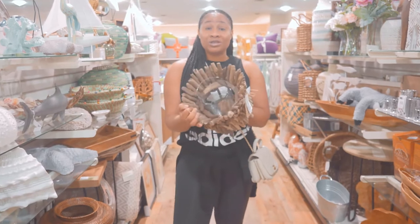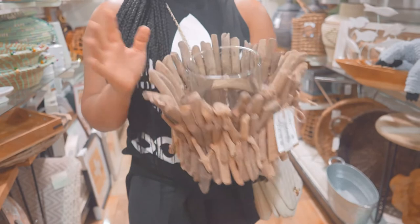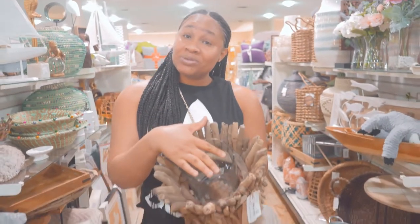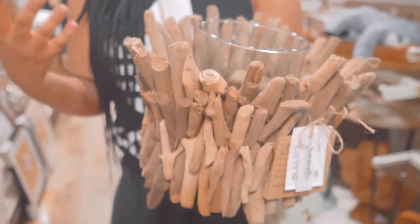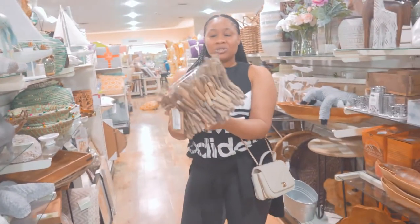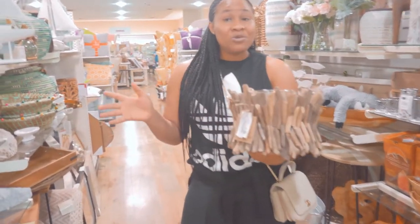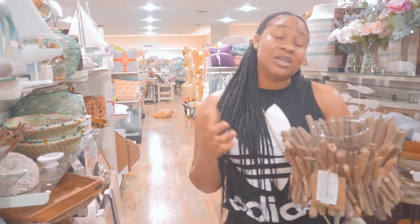This rustic holder might look strange to you, but let me tell you what you can do with it. You can either use candles to add a calm, rustic, chic look to your space, or you can add flowers and it stands out. It's really unique. There are so many ways to use unique pieces to create luxurious styling in your home.